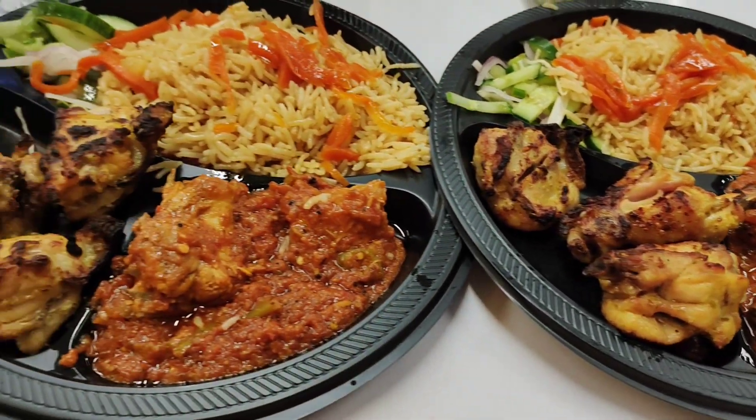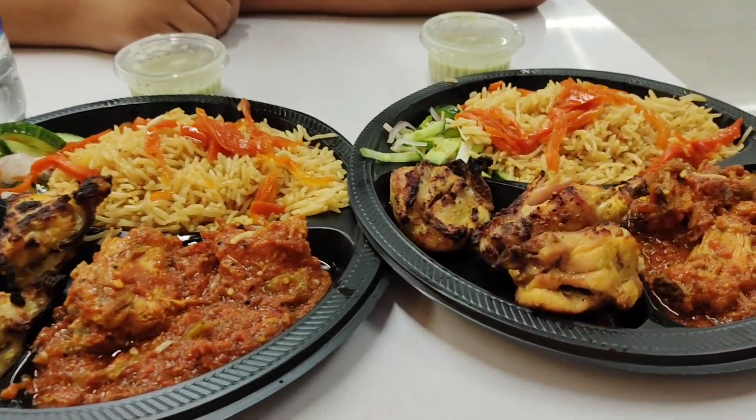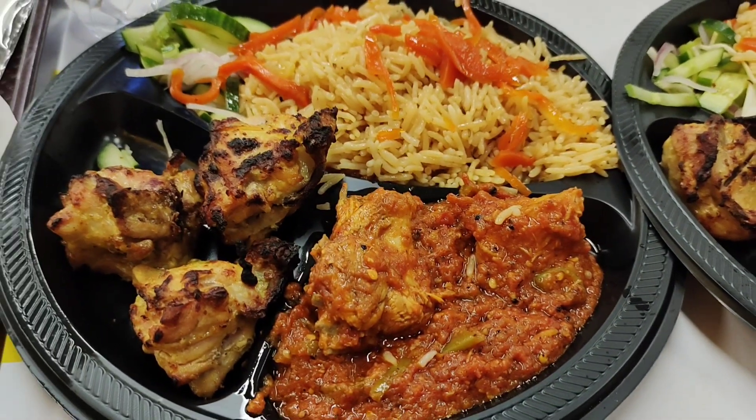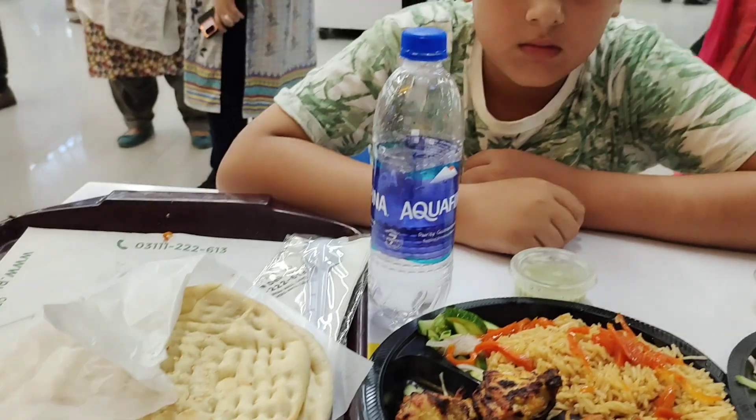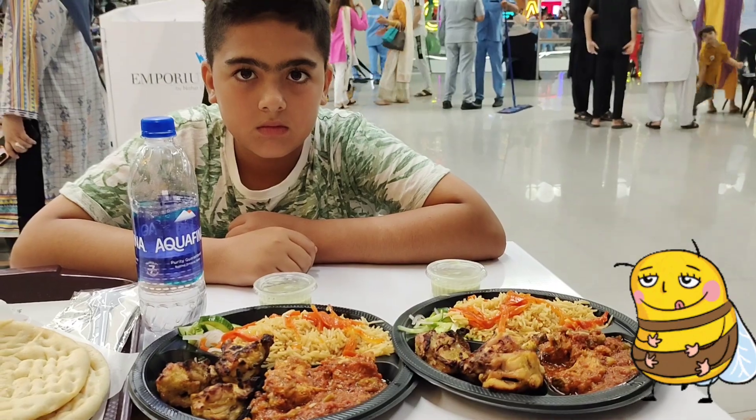Here comes our order from Plater Junction. This platter is called Khyber Express, which includes Malai Boti, Namkeen Chicken, and Kabli Palau. My son's expressions are telling me he cannot wait anymore, so let's meet after lunch.